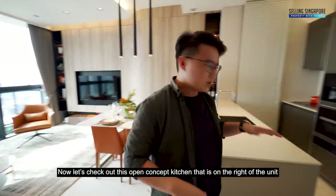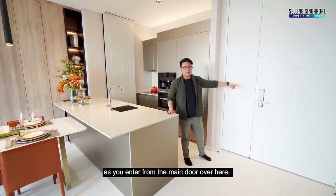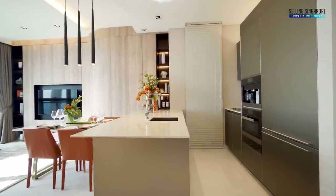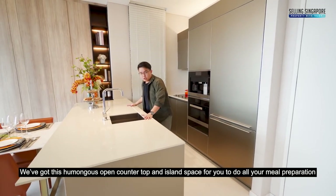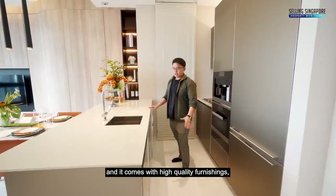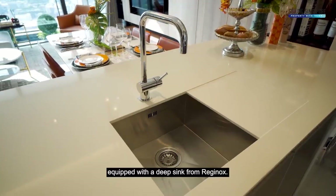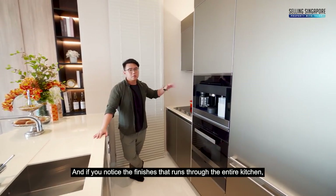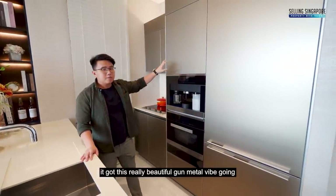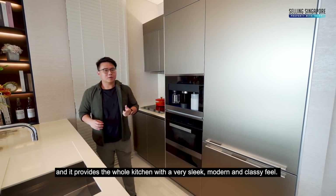Let's check out this open concept kitchen on the right of the unit as you enter from the main door. You've got a humongous open countertop and island space for all your meal preparations, and it comes with high-quality finishings equipped with a deep sink from Reginox. The finishes that run through the entire kitchen have a really beautiful gunmetal vibe, giving the whole kitchen a very slick, modern, and classy feel.